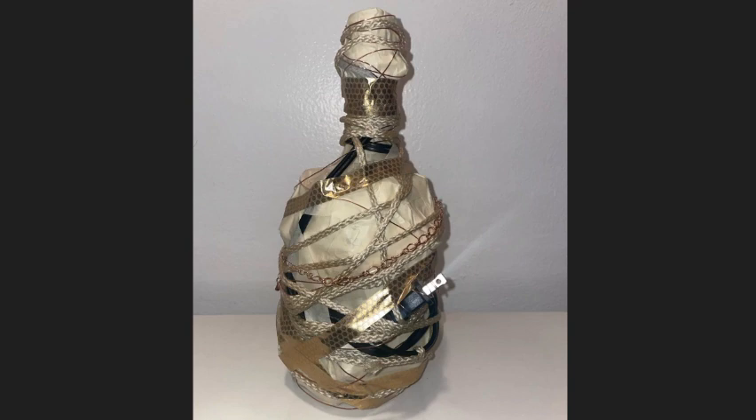The braided cord has a similar effect of securing what's underneath. The wires, chains, cord, and golden tape remind me of technology — they are all connected to the idea of electricity: the power cord, the copper wire and chain that conduct electricity, and the golden tape with hexagonal cells that remind me of power cells.